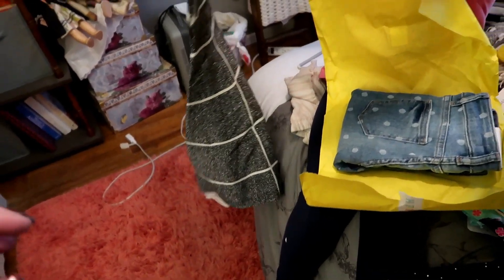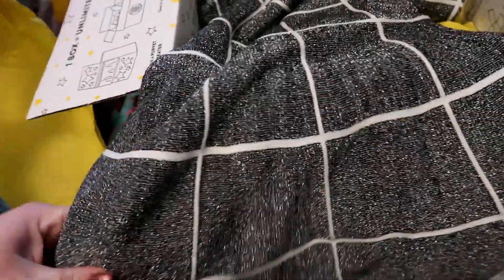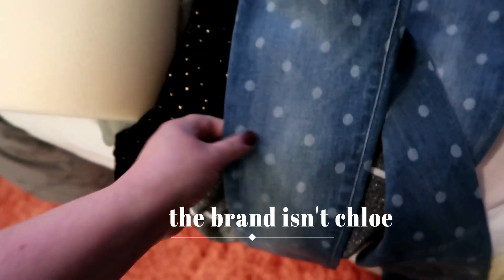Is that another dress? I love it. And some jeans — ooh, those are cute jeans with polka dots. So these are by Chloe, and they have polka dots down them. Really super cute.